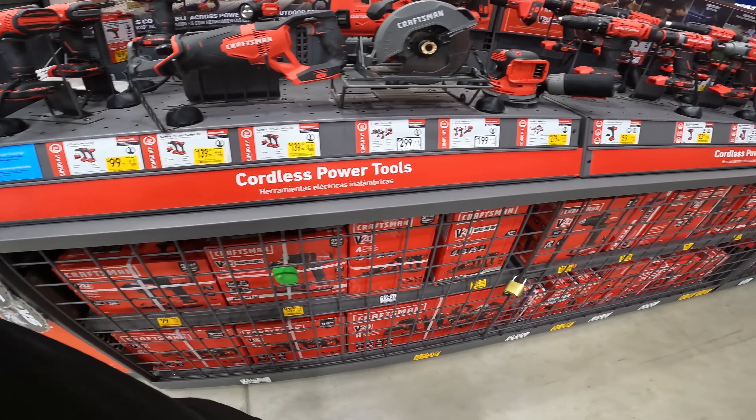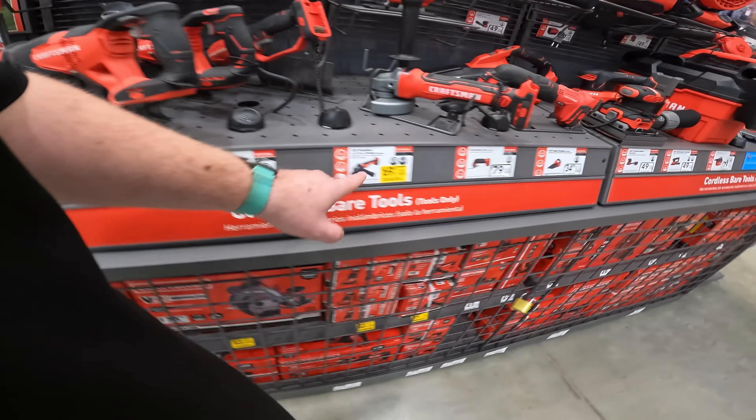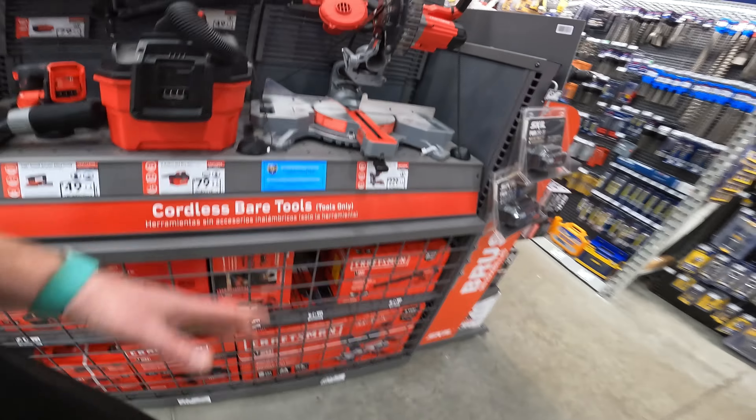Remember, some of these are in clearance, which means these prices are going to keep dropping. We may see some crazy prices — we're talking down to $12.